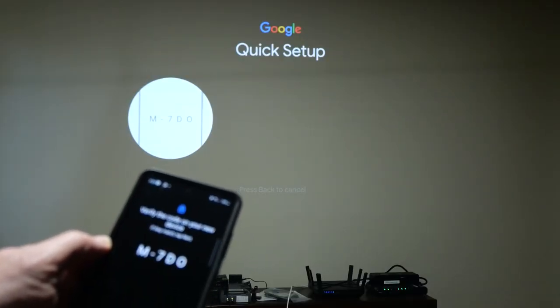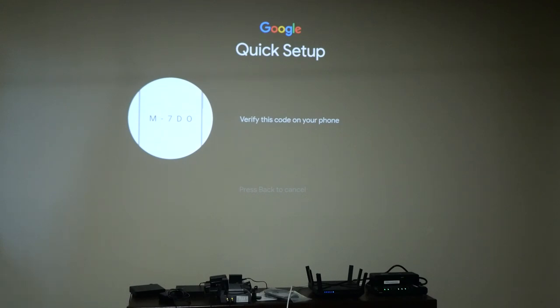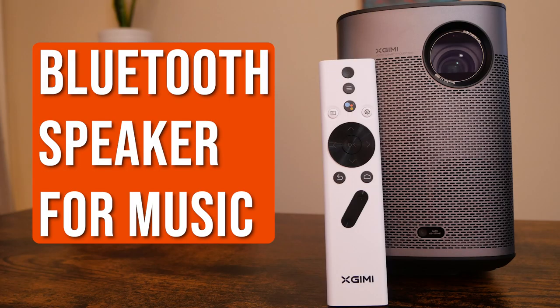Setting up the projector is pretty easy. If you have an Android smartphone, you can quickly sync the projector to your Google account, and that will pull up any streaming apps already associated with your account. If you have an iPhone, no sweat — you can just sign into your Google account and that'll kick off the setup process. If you already have a smart TV or streaming device that runs on Android TV, the projector will pull in those apps and sync them with the projector.